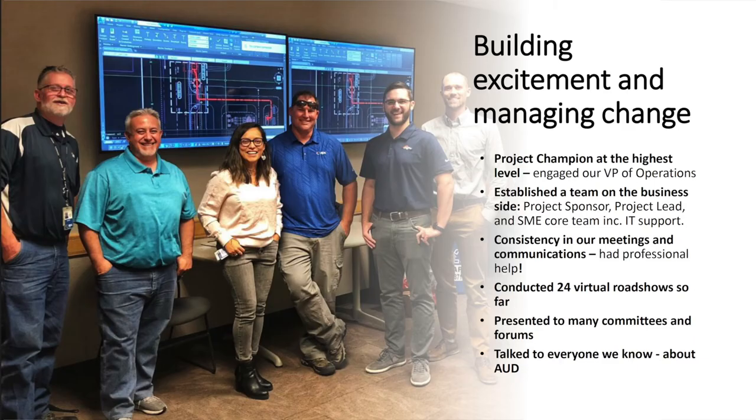Justin actually just showed you a brief version of our roadshow deck. Everything he went through — the why, the screenshots — is the actual presentation we used internally to start our change management. Building excitement and managing change sounds easy and fun, but it's really tough. You have to really be in it for the long run.